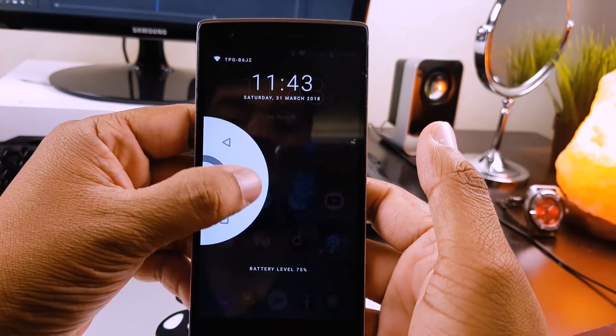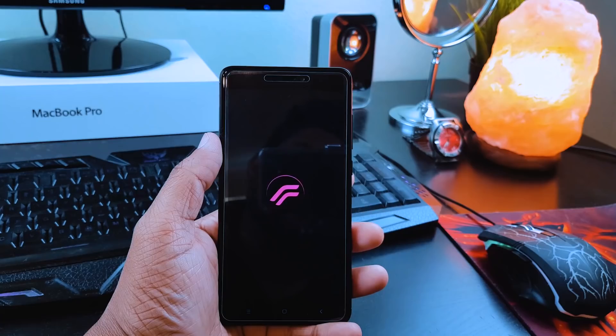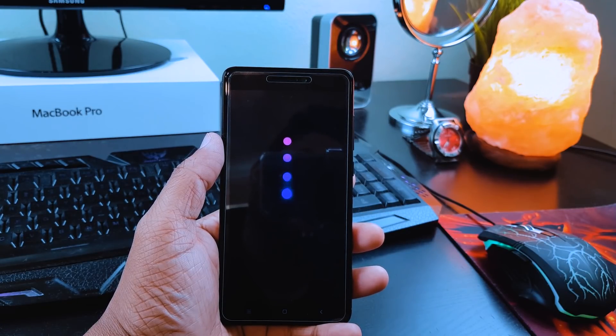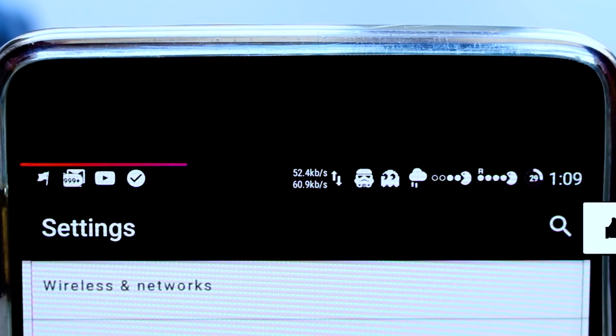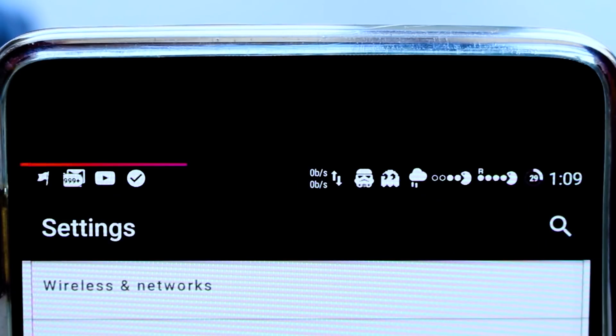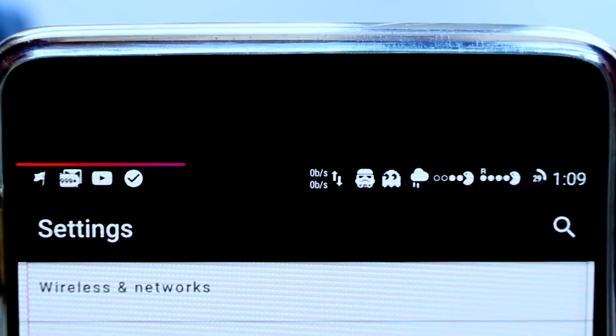So that was my list of the best ROMs of 2017 in terms of features and customization. You can find all the ROMs' full reviews and download links in the description box below. Like this video if you appreciate my work, and subscribe if you're new. This is Nash, and I'll see you next time.